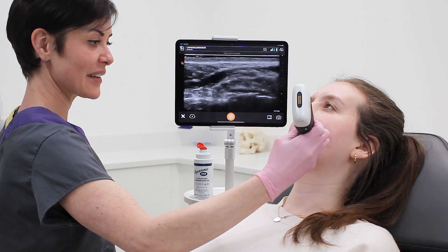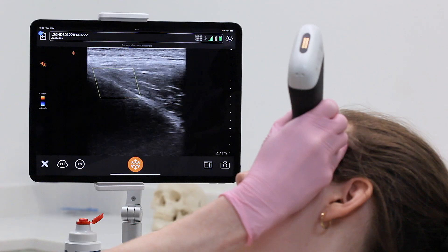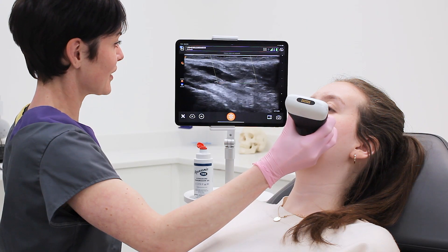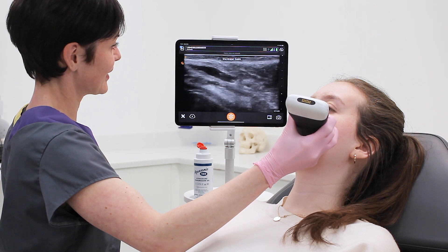I feel I've got full control of my procedure without having to worry about what's going on on the screen. I can just control that with my voice controls. I can capture images with precision and get exactly what I need from my Clarius, and my patient is kept safe at the same time.